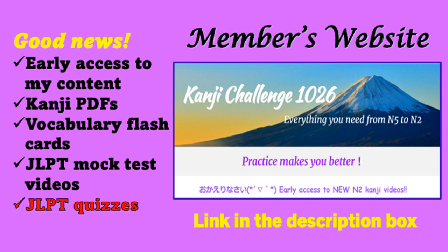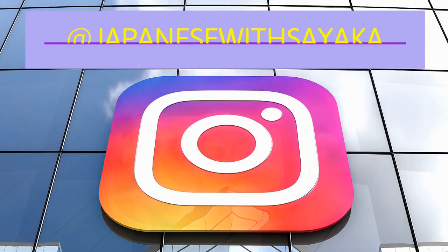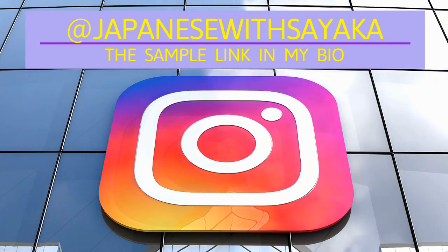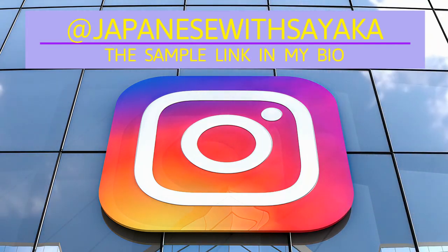Do you want to see the sample page? Yes, and yes you can. The link is in the description box below. You can also access the link from my Instagram profile page. My Instagram is Japanese with Sayaka.